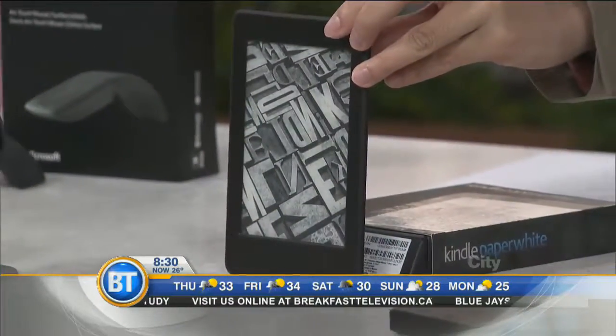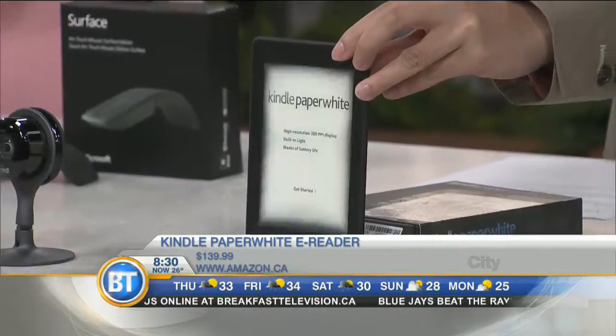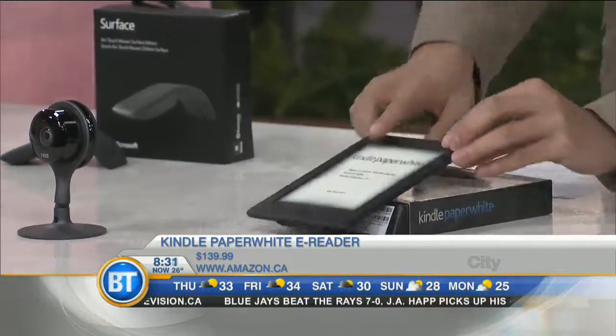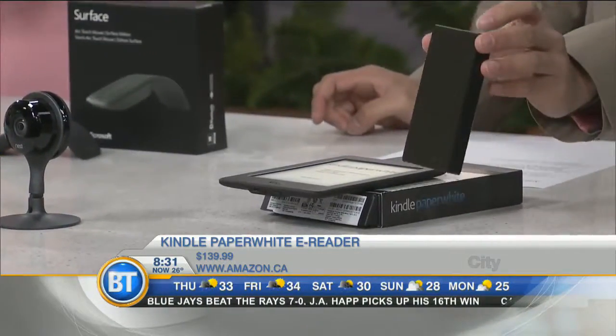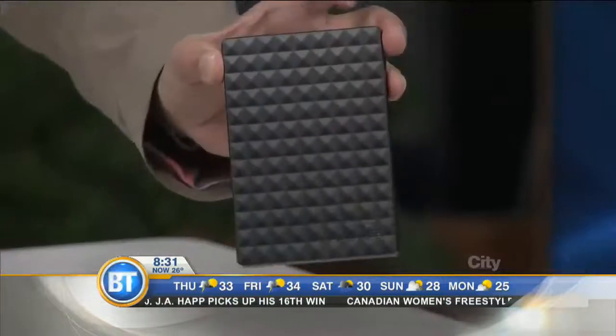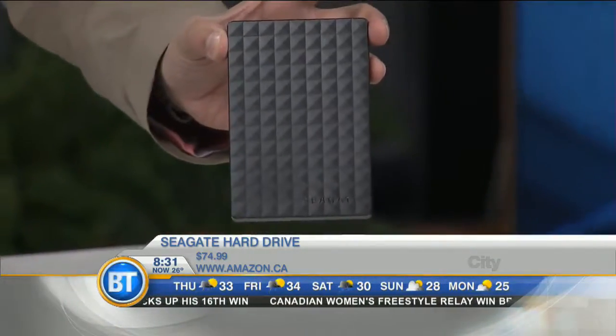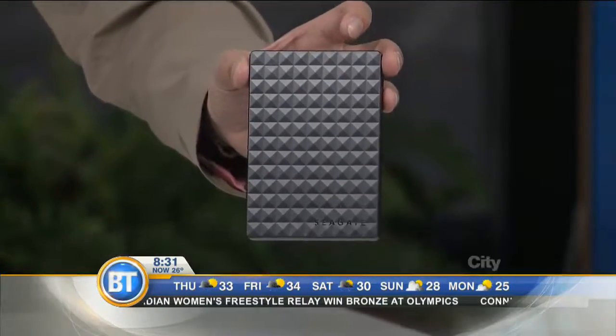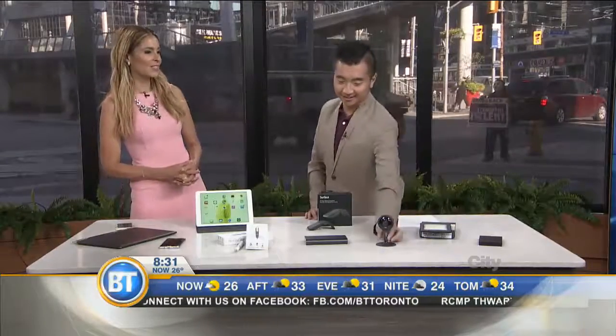This is the Kindle Paperwhite. It has self-service on it, so you can download and read your books wherever you are anywhere in the world. And this is the Seagate hard drive — one terabyte of storage. It also has built-in software to back up your computer, because if your laptop dies, you're going to want to make sure you have all of your assignments and documents backed up. That's the worst feeling. Thank you so much. Follow Winston on Twitter at WinstonC. We'll be back with more BT right after this.